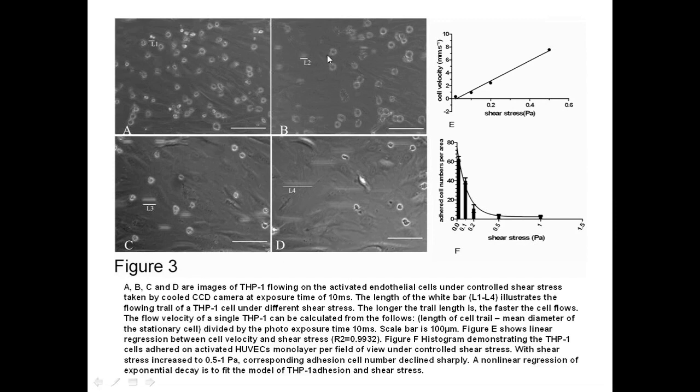The length of the white bars L1, L2, L3, L4 illustrate the flowing trail of the THP-1 cell under different shear stress. The longer the trail length, the faster the cell flows. The flow velocity of a single THP-1 cell can be calculated. THP-1 flowing velocity increased while shear stress elevated, by linear regression. On TNF-alpha activated endothelial monolayers, THP-1 cell adhesion number reduced as shear stress grew. When shear stress increased to 0.5 to 1 pascal, THP-1 cell adhesion numbers sharply declined.